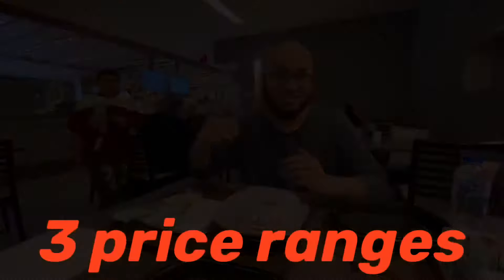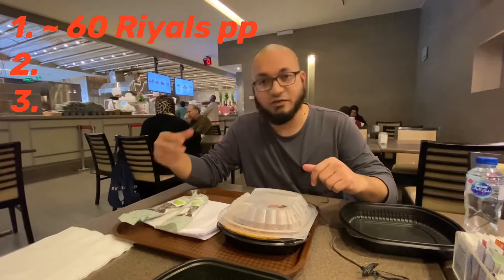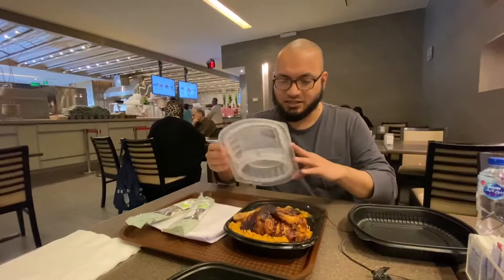Where to eat in Medina — I'll give you three options in terms of price. We are in a proper restaurant, very close to the Haram Masjid. We are inside Anwar al Madina Mall; our hotel is upstairs. This is what we have ordered.